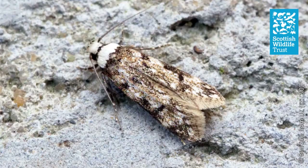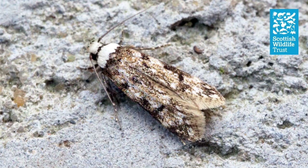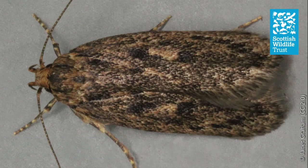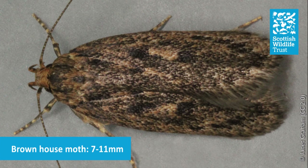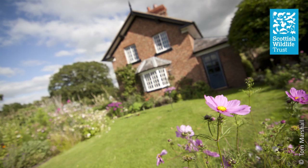The first two micromoths I want to mention are known as the white-shouldered house moth and the brown house moth. Perhaps not the most colourful and exciting looking moths you've ever seen, but these two species are ones that you might actually already be quite familiar with. Most people know that we have house spiders in the UK, but perhaps not so aware that we also have two species of micromoth that like to share our homes. There's a good chance you've spotted one or both of these species resting on the walls or windowsills of your house.